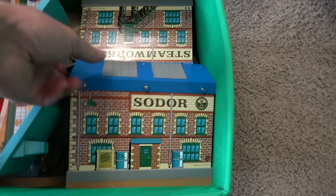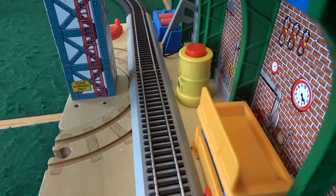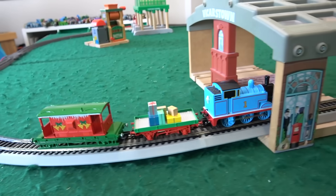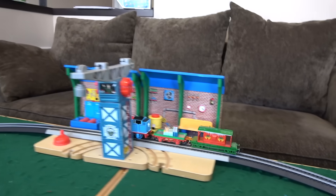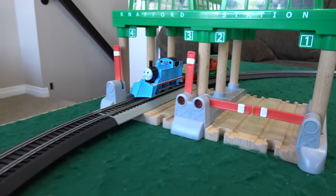How about the Sodor Steamworks? This would be really good. I think this is gonna fit in here nicely. Let's try Thomas and just see how he works so far. Thomas comes up to Vicarstown, goes through, he's going through the Sodor Steamworks, and then comes through Naperville.